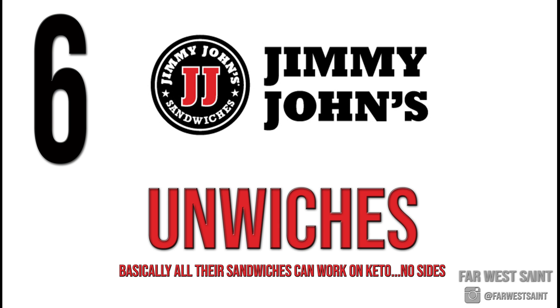Number six: Jimmy John's. Got to have a sandwich shop on there — I'm covering all the bases. The only option at Jimmy John's if you're on keto is their delicious Unwich, which is their lettuce wrap sandwich. They can make virtually all of their sandwiches into lettuce wraps, which lets you take advantage of most of the menu from a sandwich perspective. No keto friendly sides here, though.